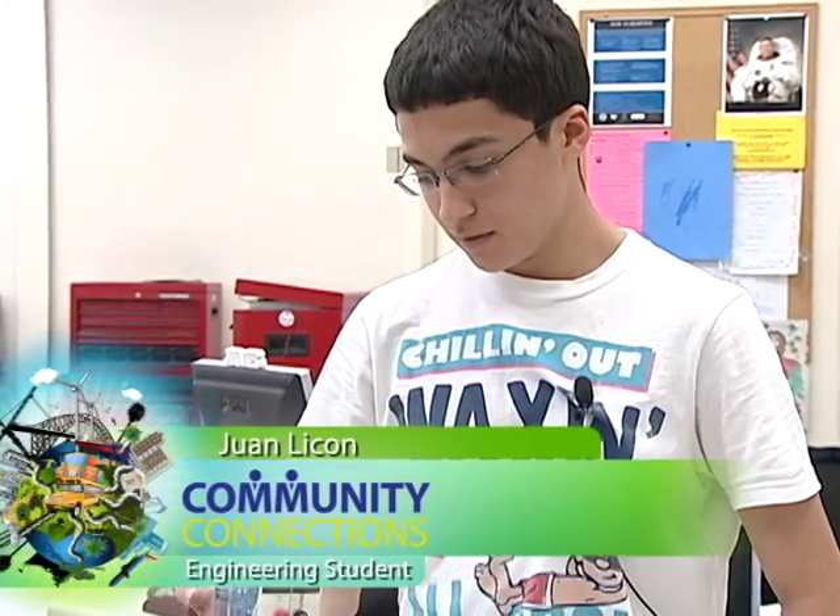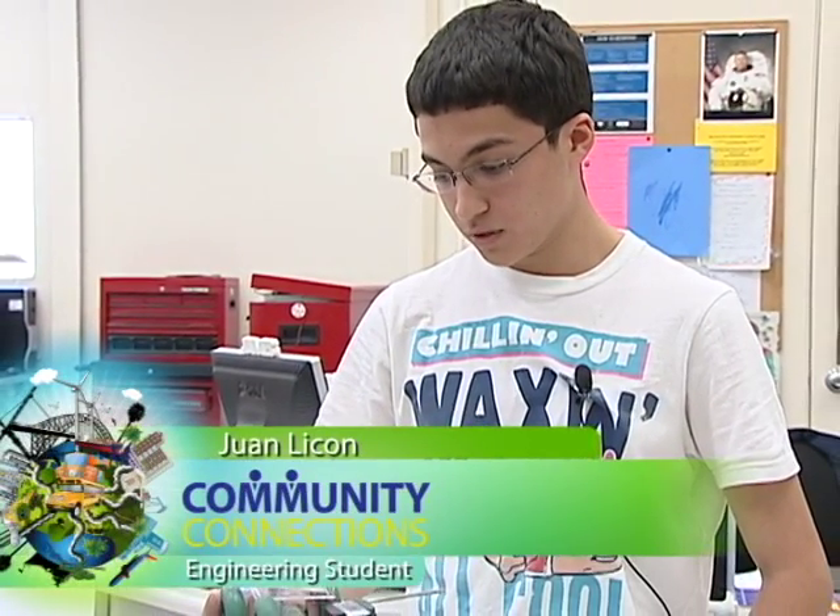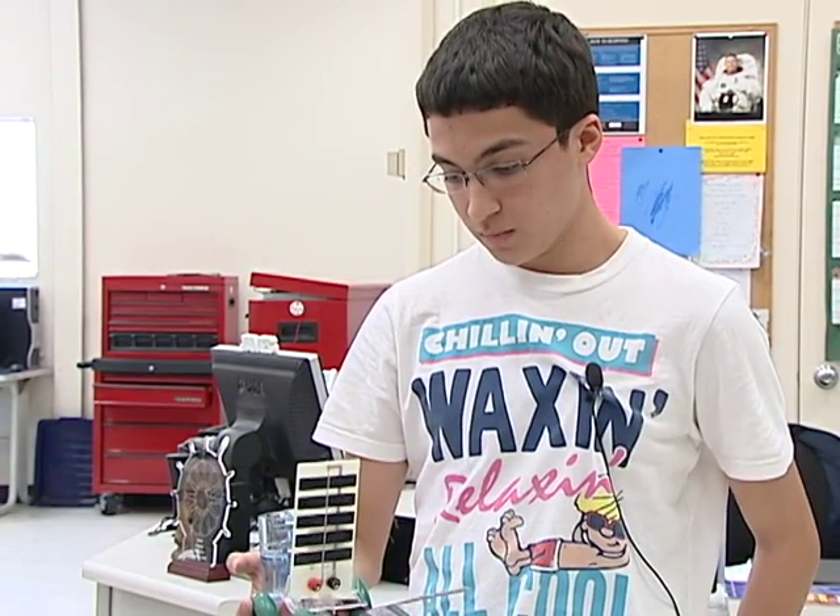I'm learning a little bit more about engineering, how stuff works, how you can make electricity from light, and just how to make things smaller, lighter, and better.